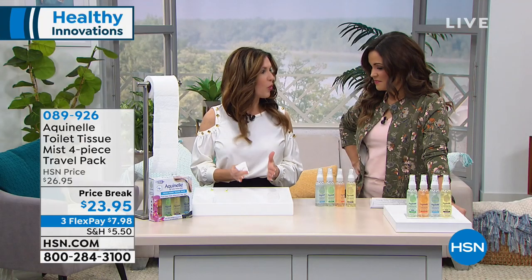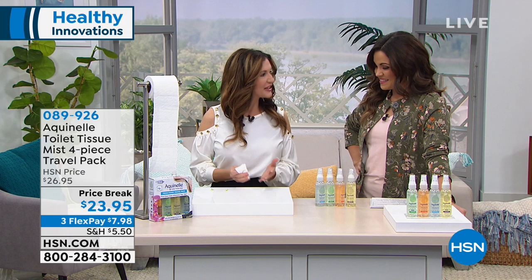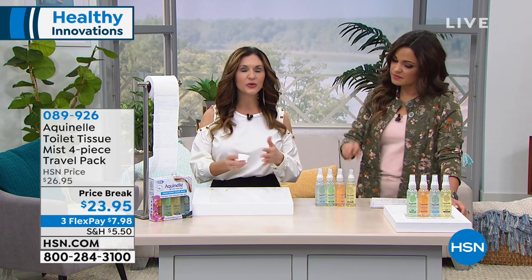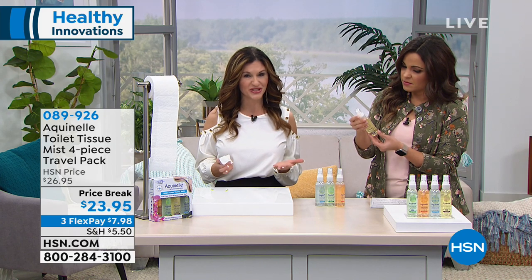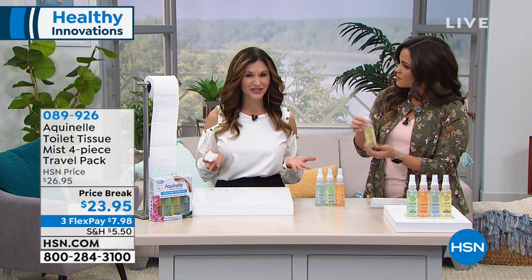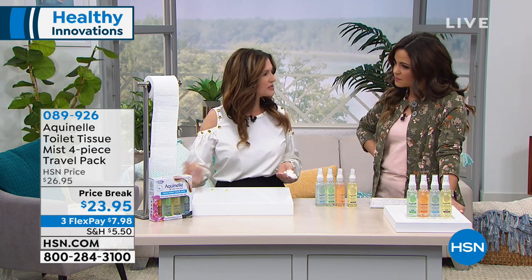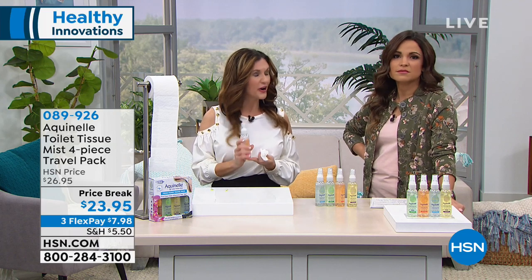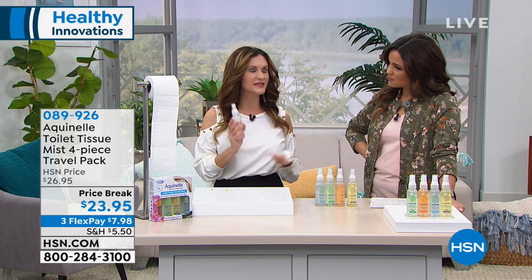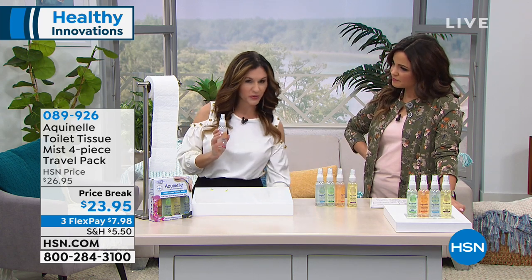Wet it and forget it. Wetter really is better because we have the hydration we need. Now you get a clean wipe. Maybe you're a camper or you've got college kids — you can throw this in their backpack. It's not embarrassing like a big clunky container of flushable wipes. There are over 100 sprays in each bottle, and it's an aesthetically pleasing bottle you can have in the bathroom for guests.